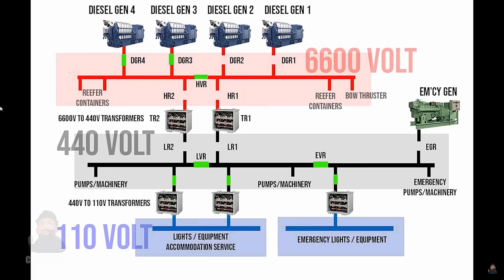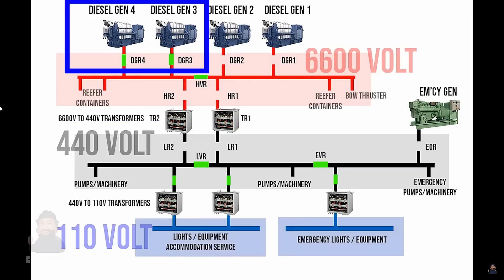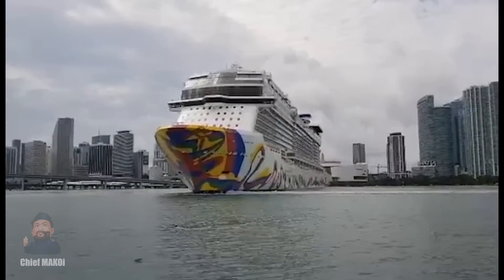In the previous video about the NTSB's preliminary report on the Dali incident, we learned that during the first blackout only the low voltage bus lost power. The number three and four generators kept running and continuously supplied power to the high voltage bus, where the bow thruster is also connected. So does this mean the bow thruster could have been used to change the vessel's direction? If so, why didn't they use it?